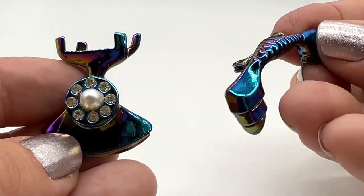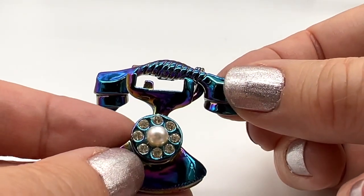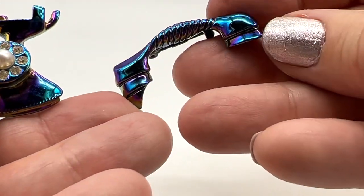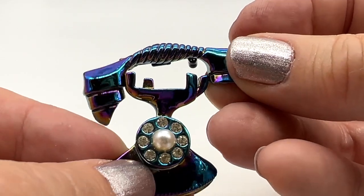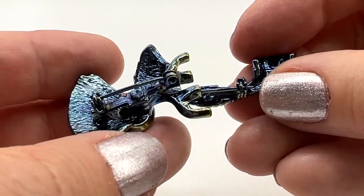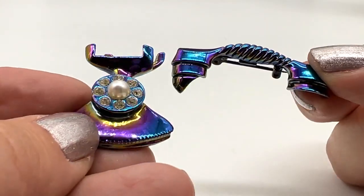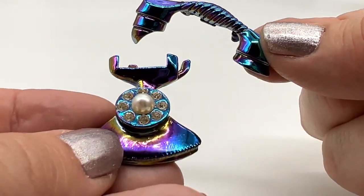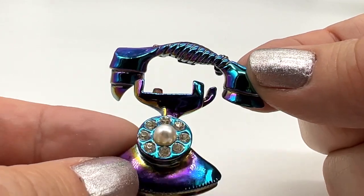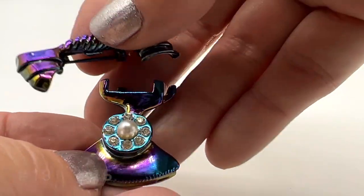Look at this fun little pin set — that's really adorable. I think I have another one like it, but mine isn't all rainbowed like this. This is in great condition. Young people today, they wouldn't even know what this is probably. $15 for both of these. Number 18. It's quirky, right? It's cute that you could wear the receiver any way you want.